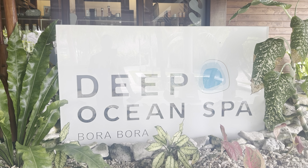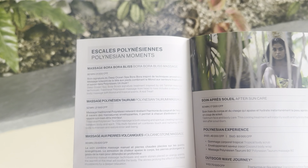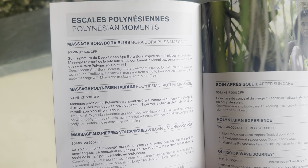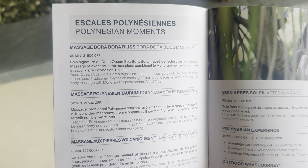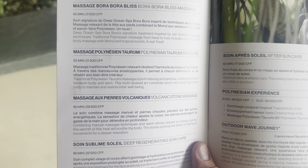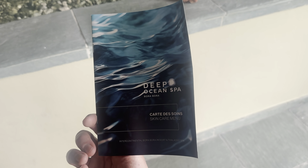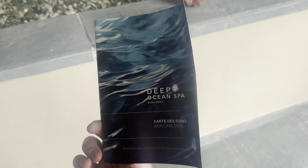On our way back from adventuring out to the ocean side, we stopped by the Deep Ocean Spa, which is right next to the fitness facility, to take a quick look at some of their offerings. For anyone wondering about massage costs — there's a very extensive menu. A 90-minute Bora Bora Bliss Massage is 31,500 CFP, approximately $315. The Polynesian massage, a 50-minute massage, is 21,500 CFP, approximately $215. We're not doing the spa while we're here, but I've heard nothing but amazing things about it.